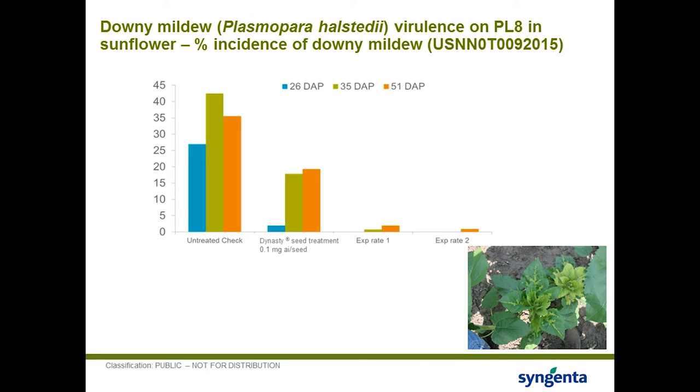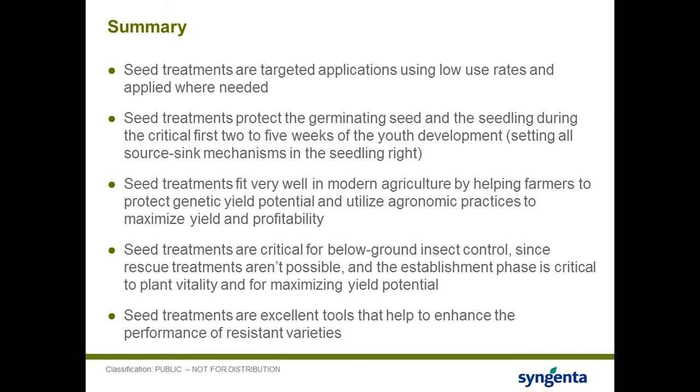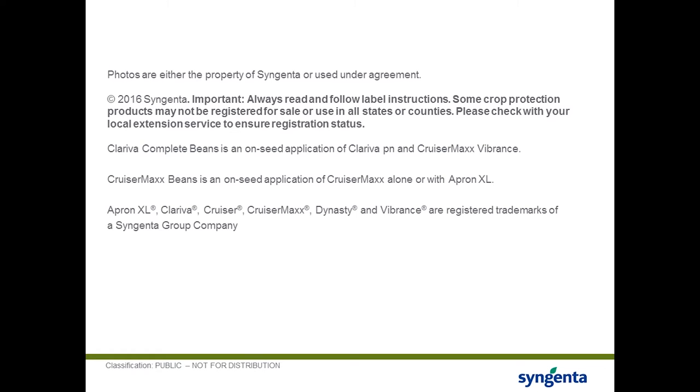To wrap up: seed treatments are targeted applications using low use rates applied where needed, and fit very well into IPM strategies. Seed treatments protect the germinating seed and seedling during the critical first 2 to 5 weeks of youth development. They fit very well into modern agriculture by helping farmers protect genetic yield potential and utilize economic practices to maximize yield and profitability. Seed treatments are critical for below-ground insects since rescue treatments aren't possible. And seed treatments are excellent tools that help enhance the performance of resistant varieties.